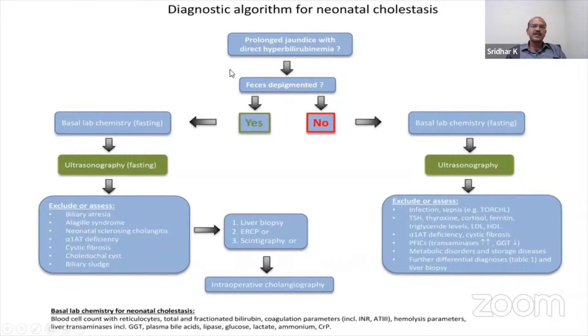When we have prolonged jaundice with direct hyperbilirubinemia, you look at the stool color. If the stool color is pale, your urgency is much more. But of course, this doesn't rule out other causes — you still have to watch them.